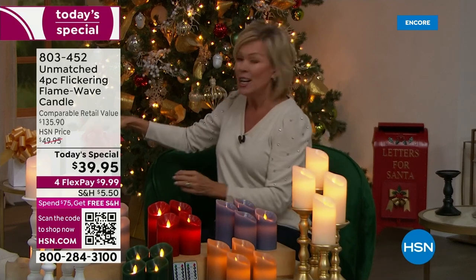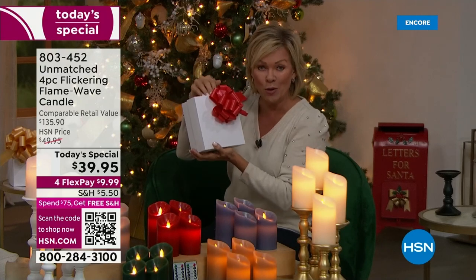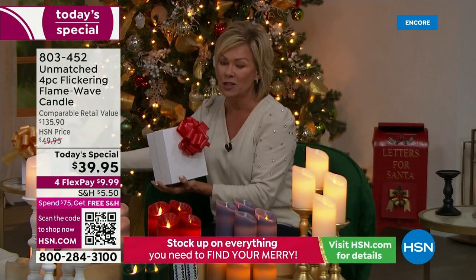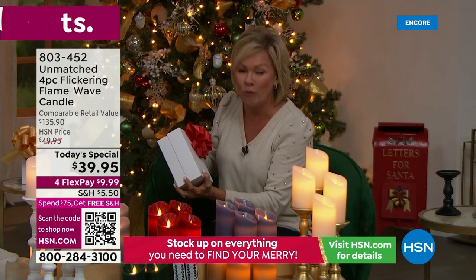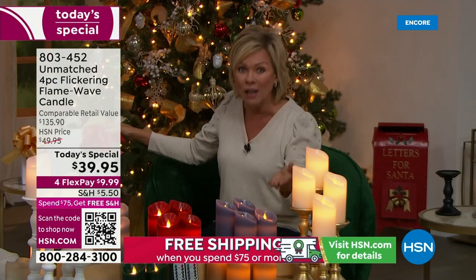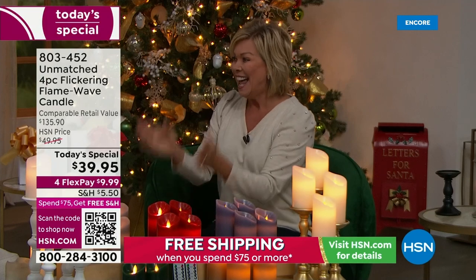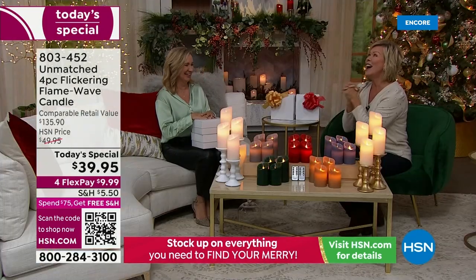You're getting two separate boxes, beautifully presented inside, each with a remote control and two candles. It's just a matter of which color. You could literally get four candles for the price of what one set would cost anywhere else, any day but today.